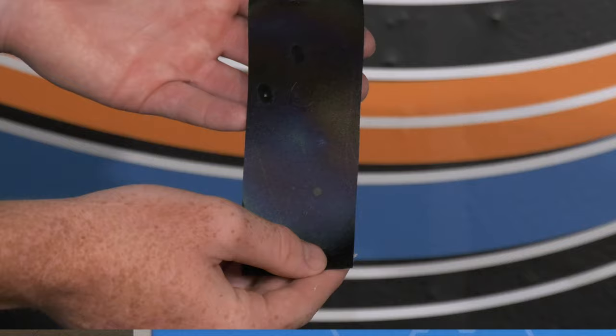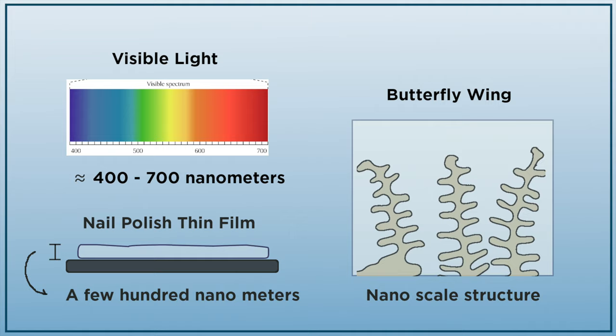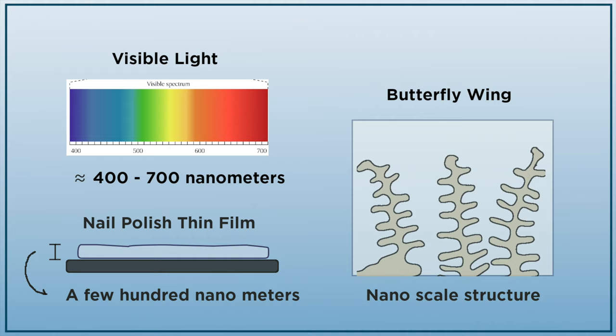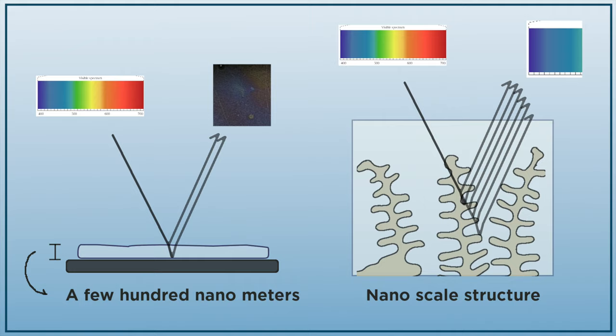Once this dries, you'll see some really cool colors reflected back to you. The reason you see these cool colors, and the reason you see blue on the butterfly wing, are actually for the same reasons. The thickness of the nail polish on the bookmark and the nanoscale features of the butterfly wing are actually in the range of the wavelength of visible light. Because of this, some of the visible light is actually absorbed while some is reflected off the front and back of the nail polish or off the nanoscale features of the butterfly wing.